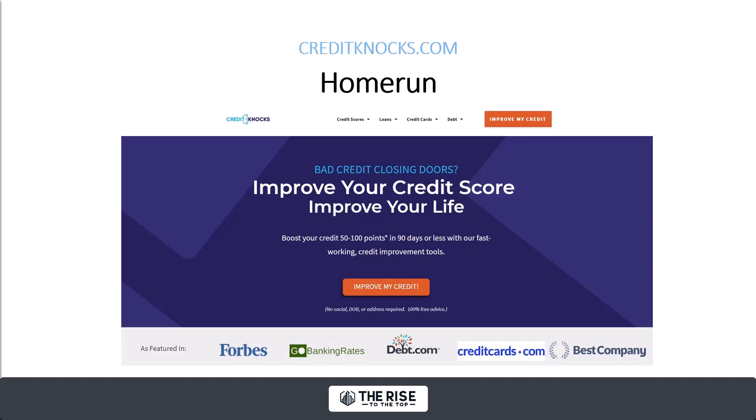I learned a lot along the way. Then I started this property, creditnox.com. That was not quite as successful, but I learned a lot there too. We built that in a short period of time — less than a year and a half — to about 40,000 visits per month, and that was in the credit score and credit repair space.